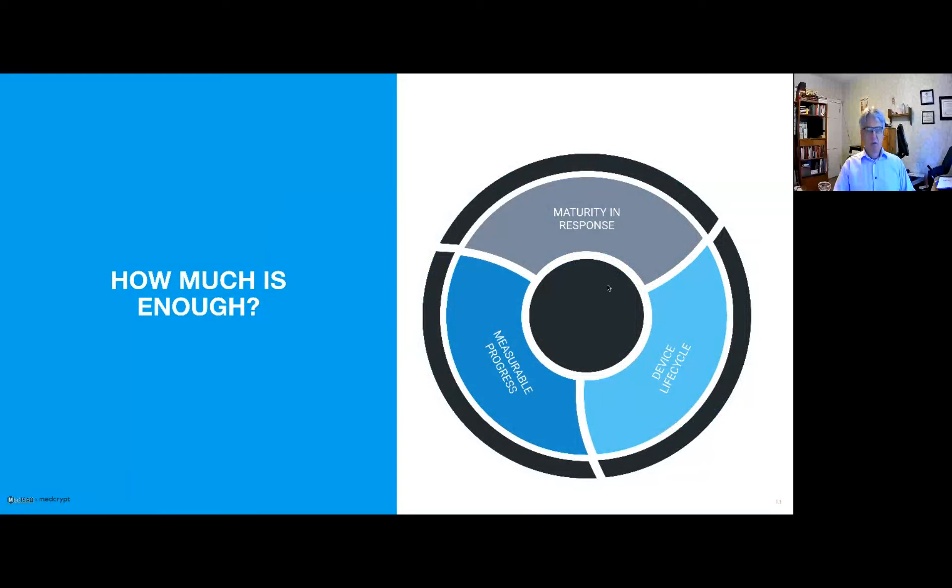How much security is enough security? That is a very difficult question to answer. It is not just the security of your design — it is also the maturity of your response to new security incidents or newly disclosed vulnerabilities. That distinguishes manufacturers that take cybersecurity seriously from others still finding their way. That maturity includes everything we talked about with regards to the SBOM: the visibility, the reliability, the granularity, and so forth.